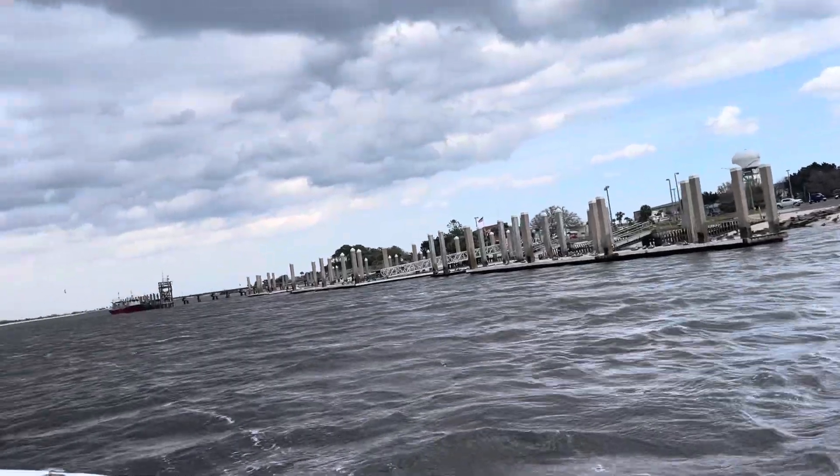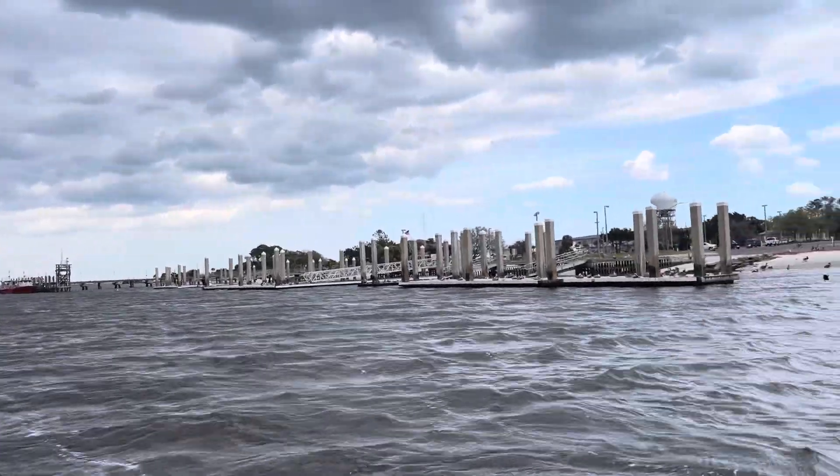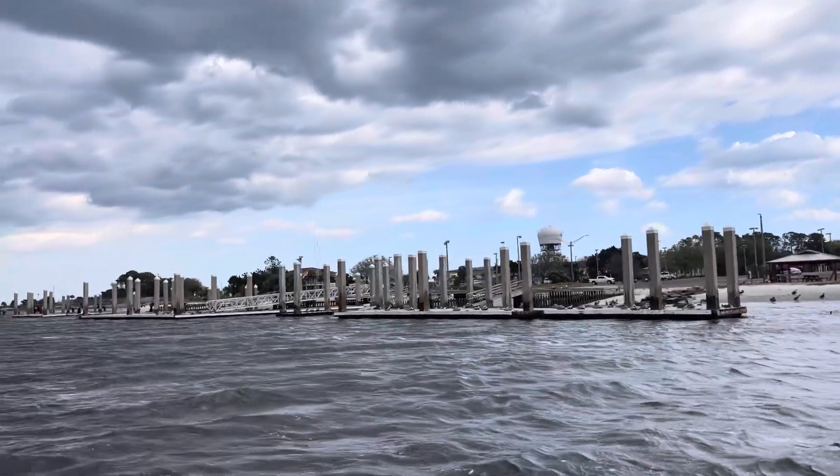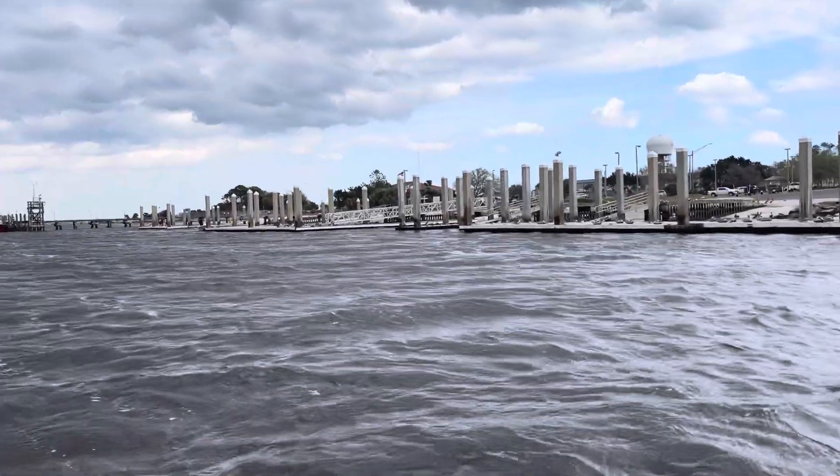All right, again, it's February. It was 83 degrees — feels more like about 70 right now. 15 mile an hour winds. We're going to drop off the lake and head in.